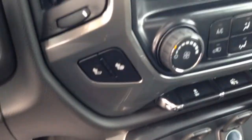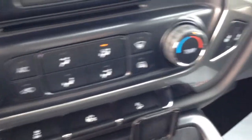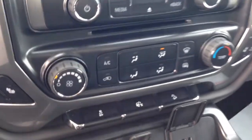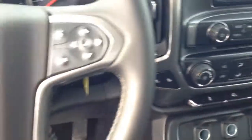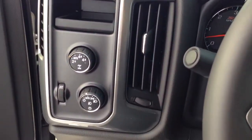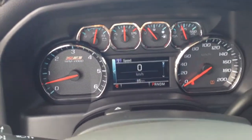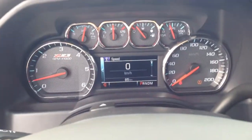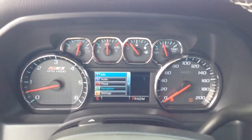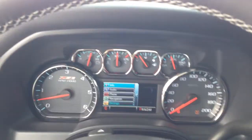The bucket seats up front are heated — very, very key in the winter. Heated seats mixed with the cloth interior is really going to keep you warm during the winter months here in the Kawartha Lakes area. There's also a driver information center up here with the speedometers. There are lots of options you can go through — it helps with your navigation, your music, and you can get your calling done with this screen.